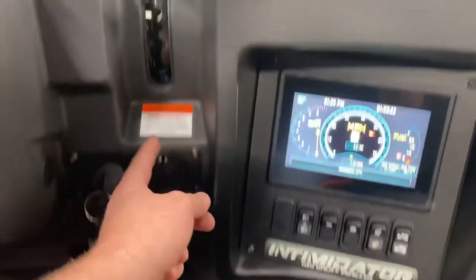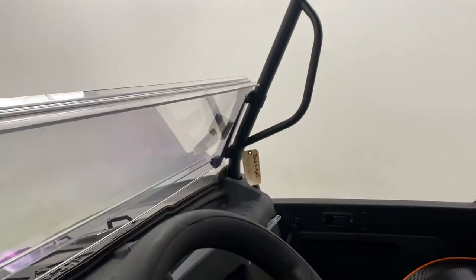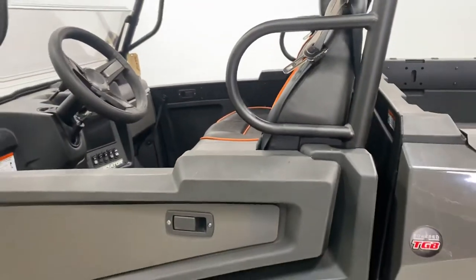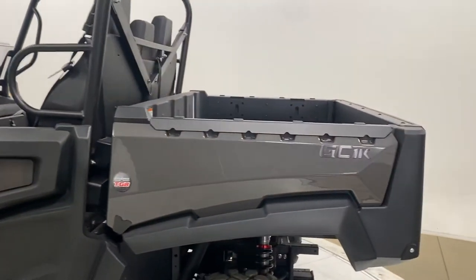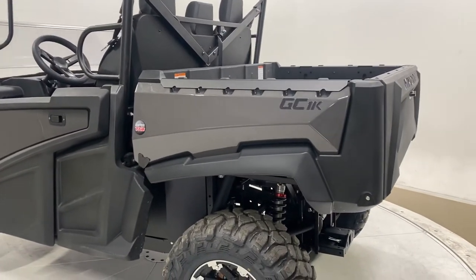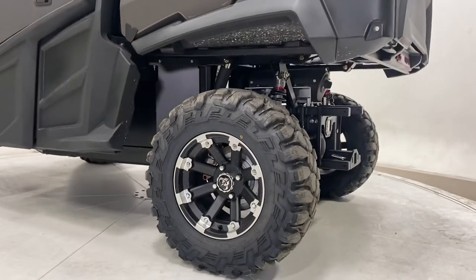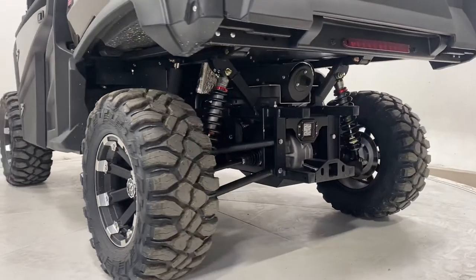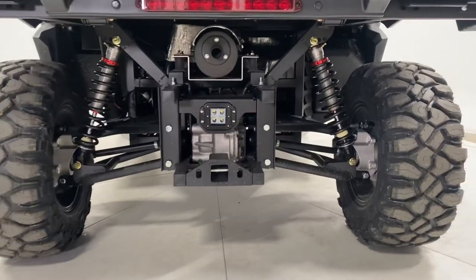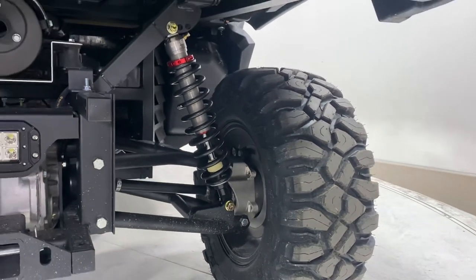You have a charging port and, of course, your dash shifter. It has an electric bed dump with an electric actuator — just press the button on the dash and it will dump. It's rated for 1,000 pounds in the bed, and you have 2,500 pounds towing capacity for our GC1Ks. You have your brake light up top. You can see the Elka shocks and the two-inch receiver hitch that's welded in. Look at the size of our hubs, rotors, calipers, and all that good stuff.